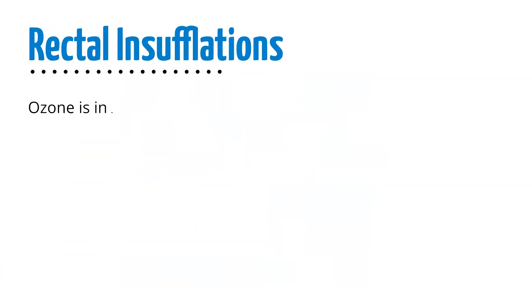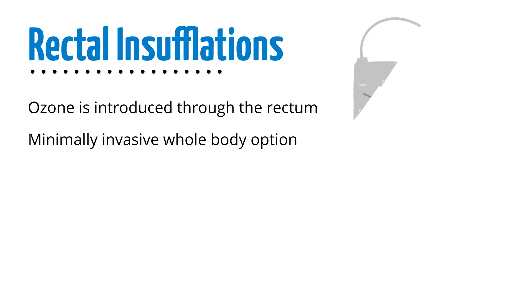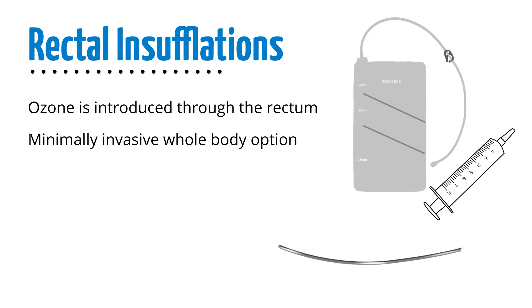Rectal insufflations, where ozone is introduced through the rectum, are a great minimally invasive whole body application for home users. These can be done directly from the ozone generator or by using bags and syringes designed to more precisely monitor the amount of ozone. Ozone is administered through a catheter for higher absorption using a simple method that only takes about five minutes.